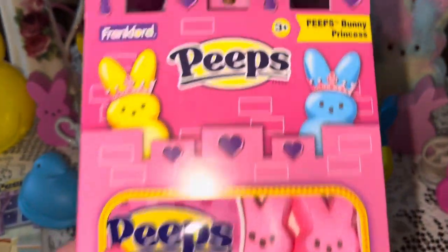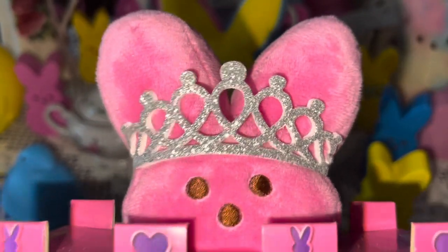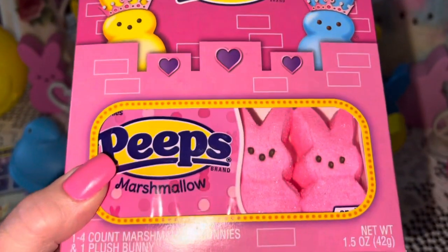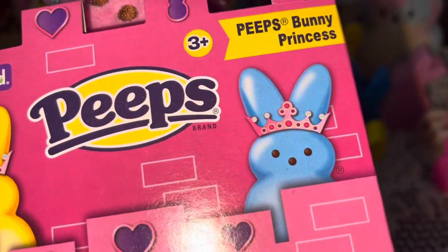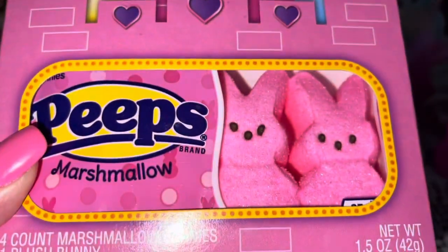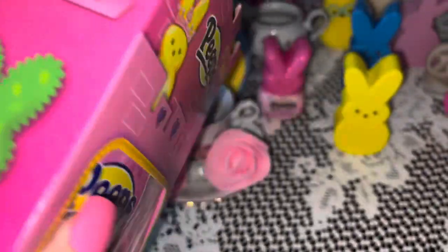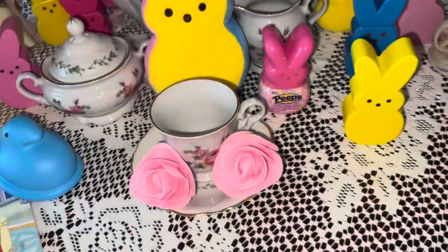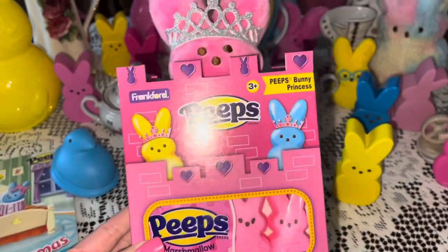The first thing I want to share is this adorable bubblegum pink Peeps princess — I got this at Target. Look at her beautiful princess crown, and her box is a bubblegum pink castle. She's got her little yellow Peeps friend and a little blue one with pink sparkly crowns. The castle is trimmed in bunnies and hearts, and the bottom has an actual pack of pink Peeps bunny marshmallows. Even the little hedges are Peeps — so cute! I had to have this one because she is pink and sparkly.